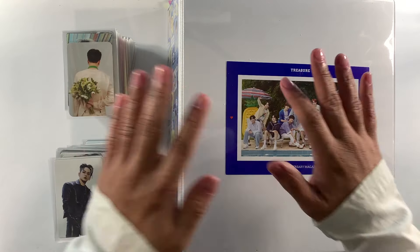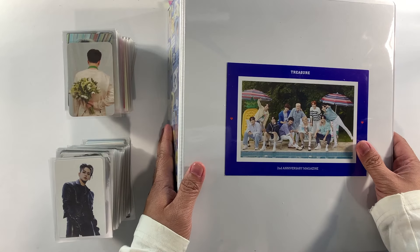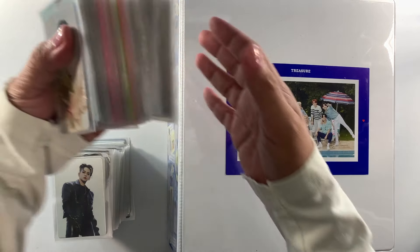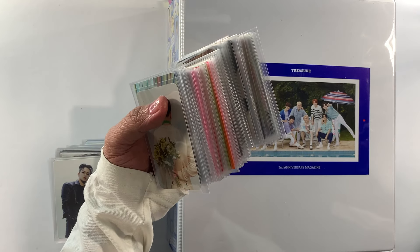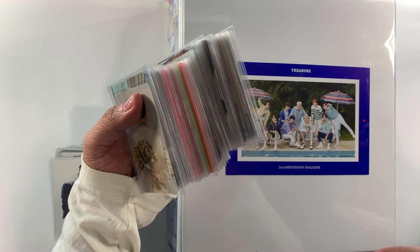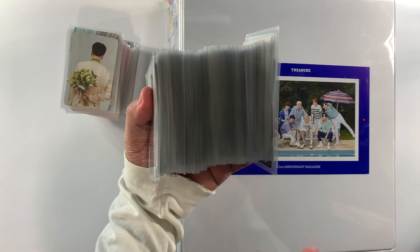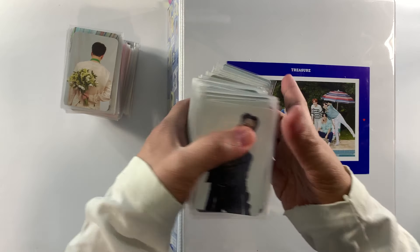Hello everyone, this is Unboxer King and welcome to the channel. For today's video we're going to be updating our treasure binders again with the photo cards we collected over a couple of weeks. We have here all our photo cards — the merchandise photo cards from the 2023 Welcoming Collection, the Hello Tour fan sign events, and the initial photo cards from our Treasure Reboot albums.